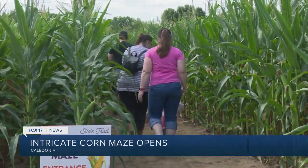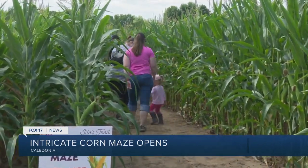They also have produce available and all sorts of goodies, but the corn maze is the big thing this fall. They also have a pick-your-own pumpkin patch with nine different varieties of pumpkins, giving families across West Michigan a place to enjoy a peaceful fall afternoon.